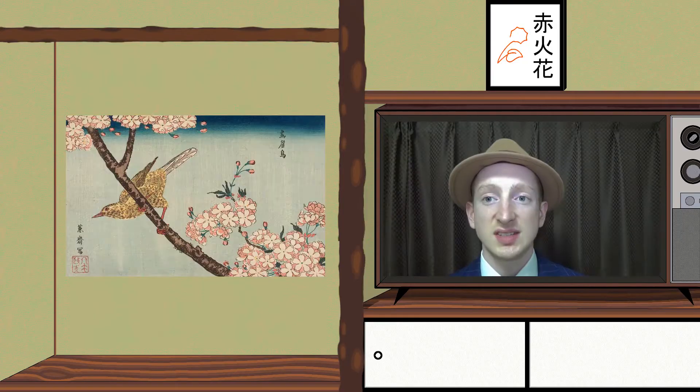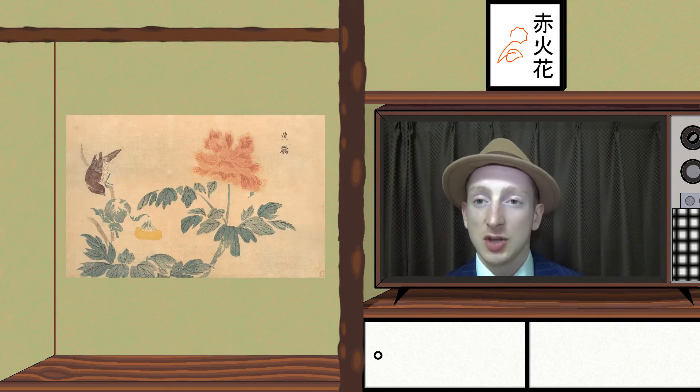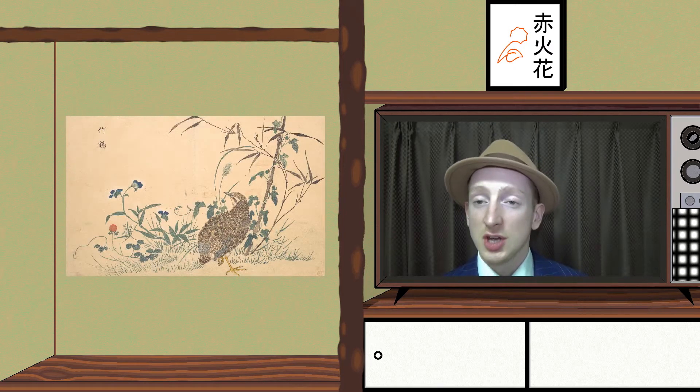Keisai Heisen is a contemporary of Okusai. He is an Ukiyo-e master known for his Biji-ga style with an enormous head. Although his main style is not Katshoga, he did draw some birds and flowers.